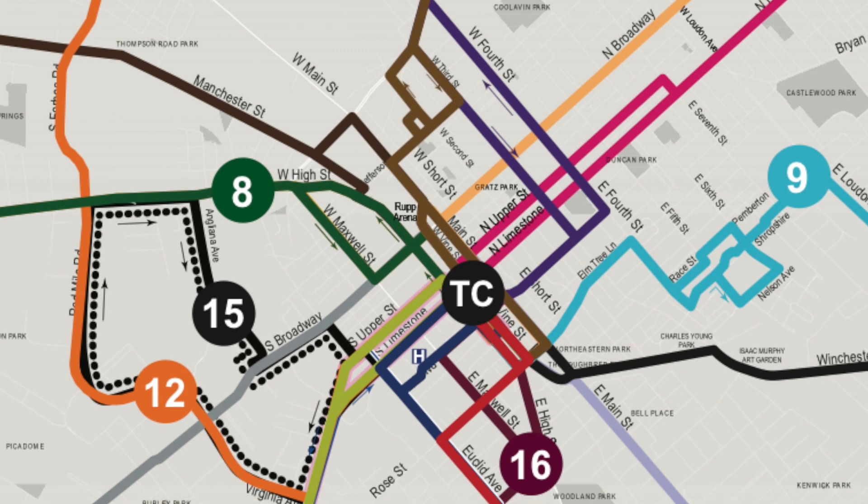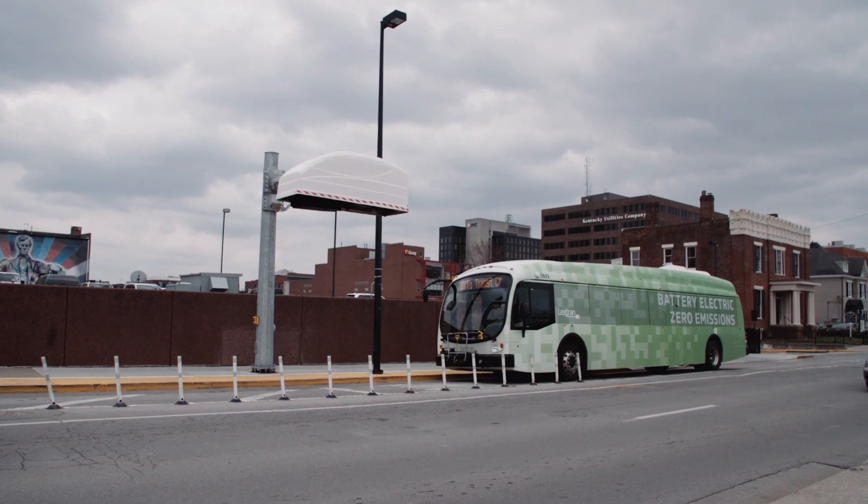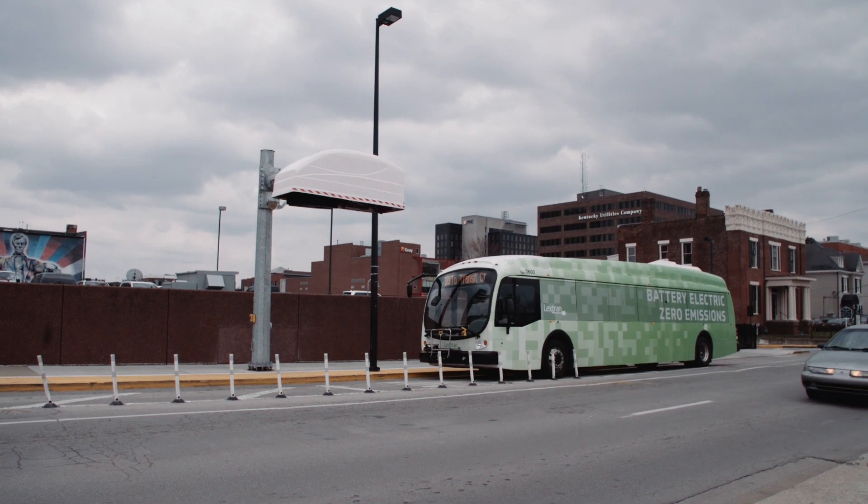Most of our routes go into one central hub downtown at our transit center, which made it a convenient place to locate the charger. But that meant we had to stagger the buses so we could use different buses during the same time period. With five buses and only one charger, they can't all be charging at the same time. We've had to make some alterations to find those extra few minutes to charge, but for the most part what we have set up works — it works better on some routes that have a little more time built in.